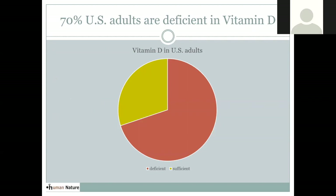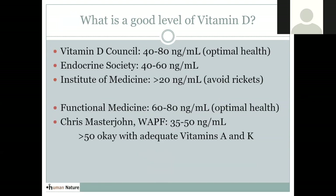Unfortunately, 70% of adults in America are deficient in vitamin D — a pretty alarming statistic given everything that can happen with deficiency. Different experts recommend different optimal levels. The Vitamin D Council says 40 to 80 for optimal health. The Endocrine Society says 40 to 60. The Institute of Medicine — whose goal is avoiding severe disease like rickets — says at least 20. Functional medicine typically aims for 60 to 80.